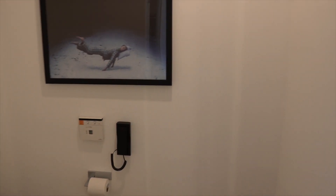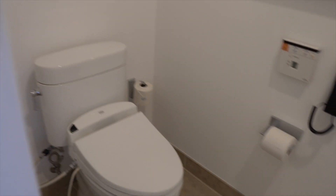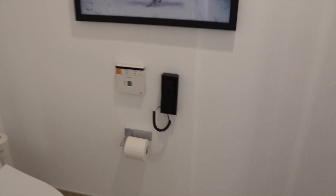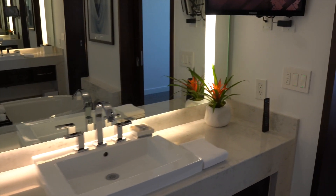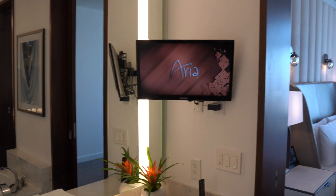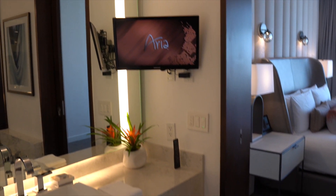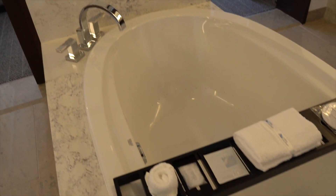Behind this door is the water closet, which feels slightly bigger than the other one. Same setup — toilet and a bidet. This bathroom does have dual vanity sinks, just split up and across from each other. Sink number two has lighting in front of the mirror. You also get a flat screen TV in this bathroom, and in the middle is a jetted soaking tub — beautiful.